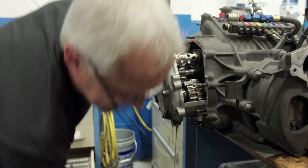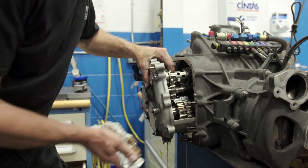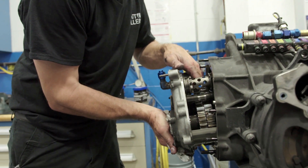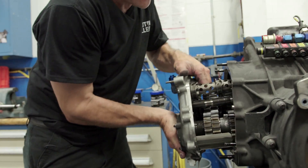It's always a good sign when you open them up and they don't smell burnt. The whole shop will know if one of these things burned up because, man, do they stink. This actually looks pretty good.